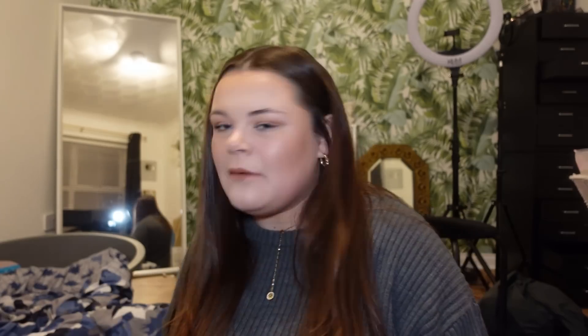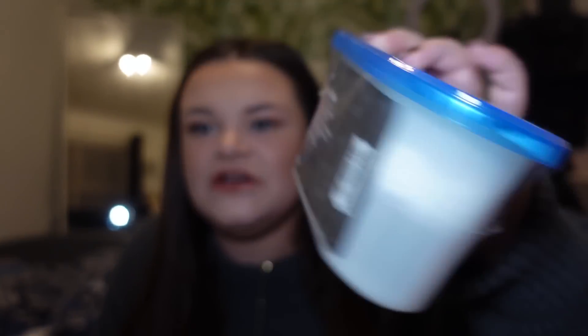That's everything from Poundland — just some cleaning supplies. Oh, I also went into Asda and picked up two of these mold products because I'm hoping they'll help with the mold in the bathroom. If you watch the weekly vlogs, I was talking about a mold issue in the ensuite, so I got two to give them a try. Oh, and I also got a kitchen roll from Poundland — totally forgot about that!